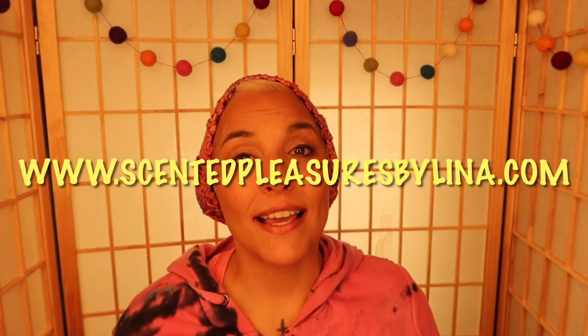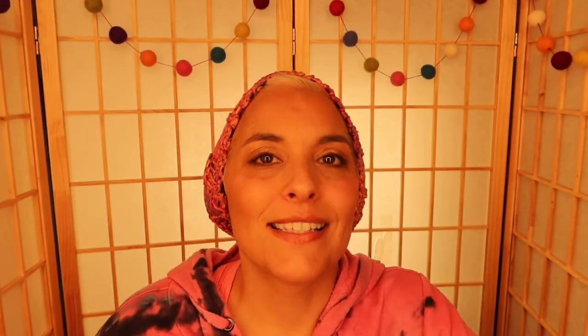Thank you, Lena, for this amazing basket. Thank you to my boyfriend for getting this for me. If you liked any of this stuff and you want it, please contact Lena at Scented Pleasures by Lena — I will leave all the information down below. Check her out and put an order in. Guys, if you liked this video, please press like, subscribe, and I'll see you later.